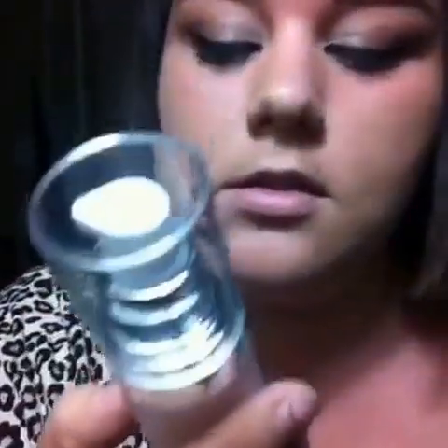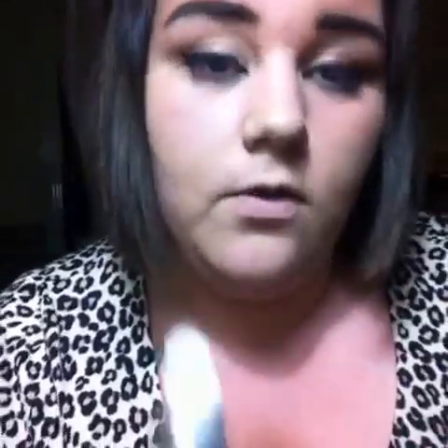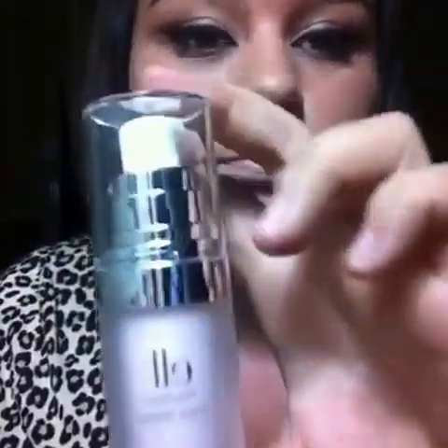Next I got the e.l.f. Poreless Face Primer. I actually got two primers without even thinking about it. I'm really excited for this one — it says it's good for all skin types, but I've seen a review that it's really good for oily skin, which I have. The packaging is really nice. I think this cost six dollars, which is good. I hope it works because I heard a lot of good stuff about that.